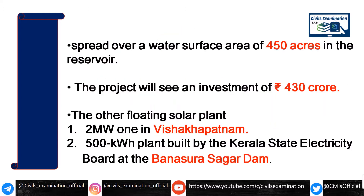Let's talk about some other features. This is a floating project spanning 450 acres, and its cost is around 430 crores.